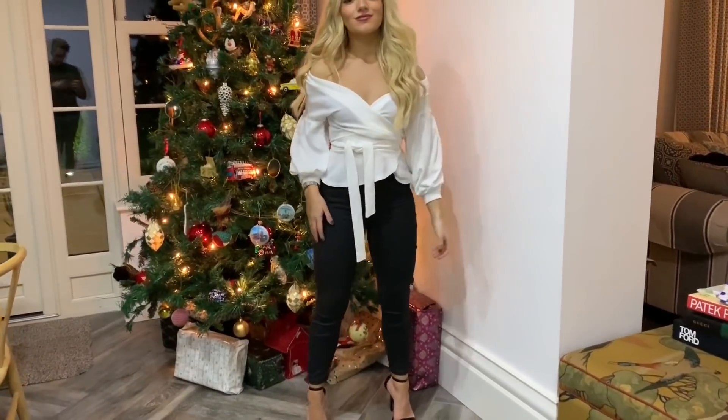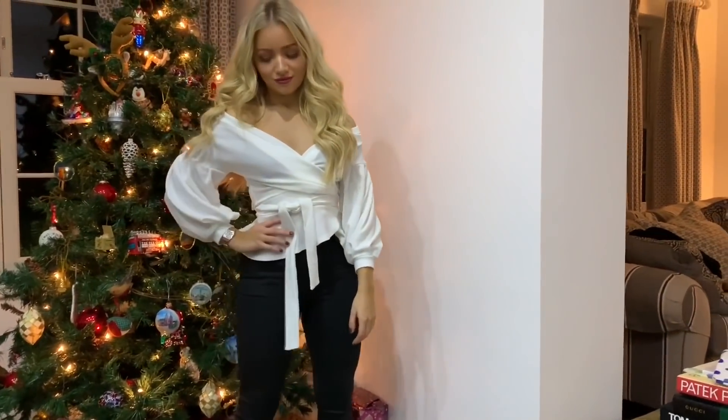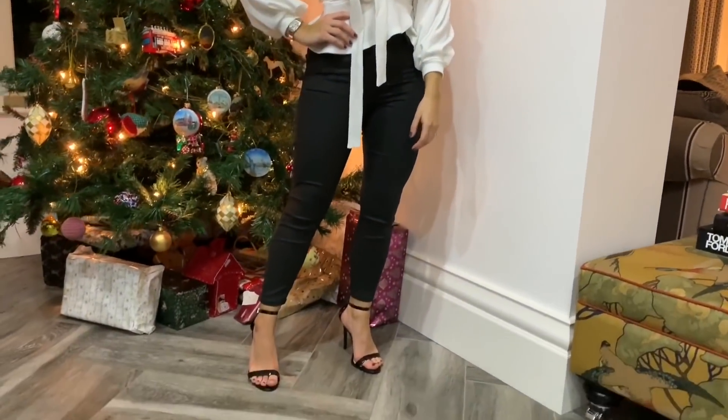Hey everyone, today's video is on Christmas party outfits. I really hope you like it, let's get into it. For my first look, I wanted to show you an outfit which would be perfect if you wanted a jeans-and-a-nice-top look.